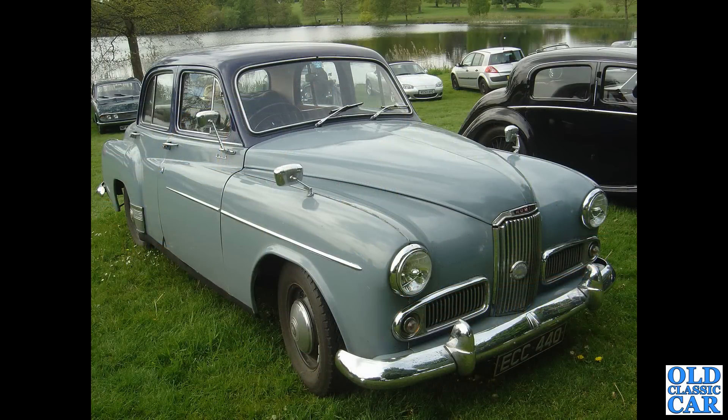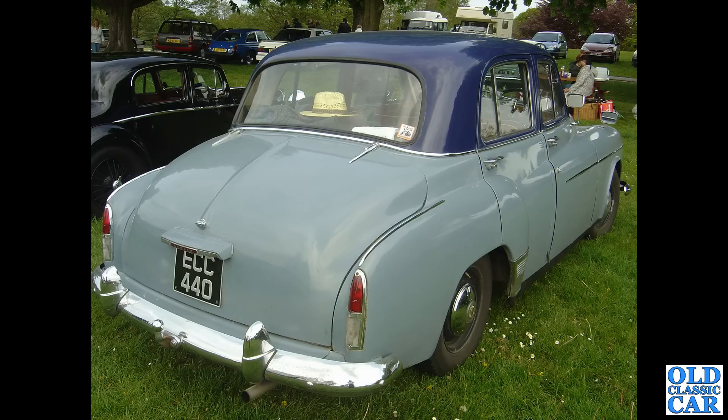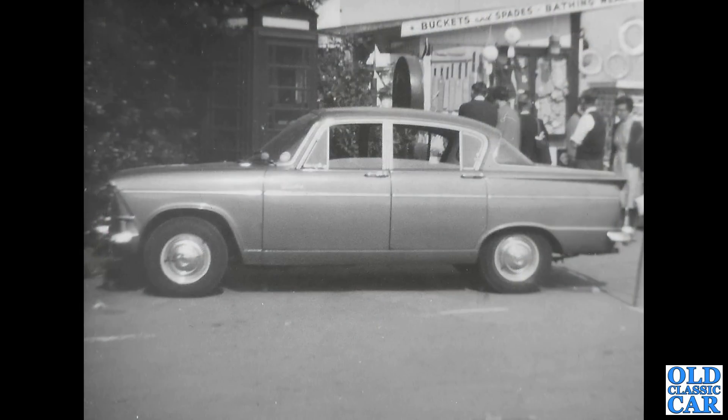Back to Cholmondeley Castle classic car show — parked up in the overflow area we've got ECC, a North Wales-registered Humber Hawk Mark 6, really nice in two-tone blue. There's a rear three-quarter view of the same car — very elegant light units, similar to those on Volvos of the era perhaps. Not the world's best photograph of a Humber Sceptre, but I do like the sign in the background — an emporium selling buckets and spades, so presumably a seaside location somewhere.